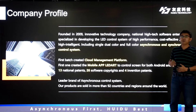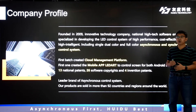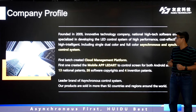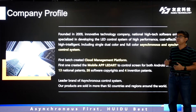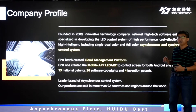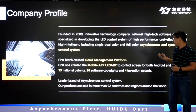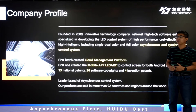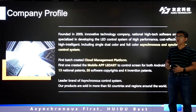Let me introduce our Huidu company briefly. Huidu company has experienced more than 11 years of development. Now we provide total products and solutions for LED display, including single-color series products, synchronous and asynchronous control solutions. Huidu is the first batch to create a cloud management platform, and the first to create the mobile app LED Art to control both Android and iPhone. Now we have become the leader brand of asynchronous control systems, and our products are served in more than 92 countries and regions all over the world.